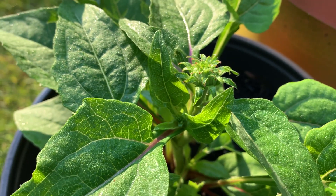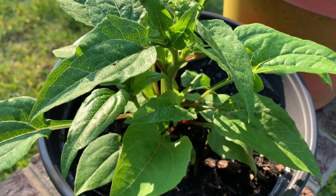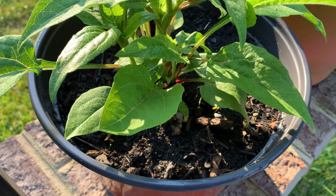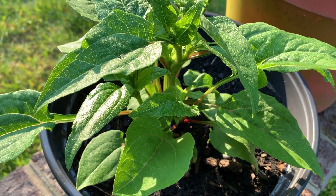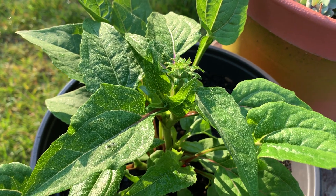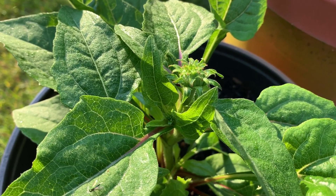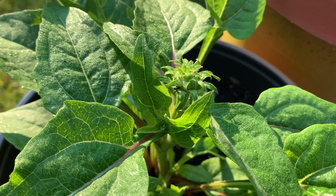It's in a container and we're going to leave it in the container all summer. She's doing very, very well — she likes this location. She gets about six hours of morning sun every day and she loves it.